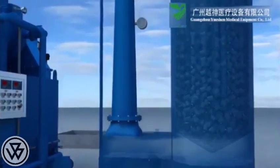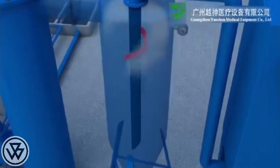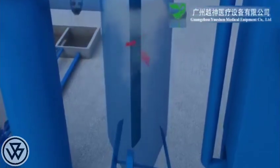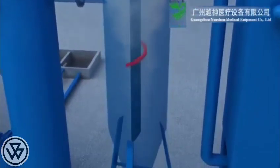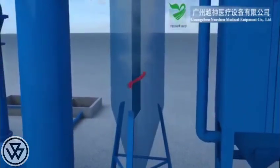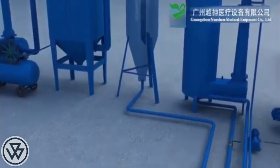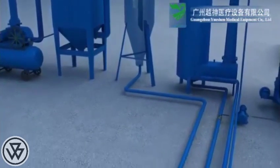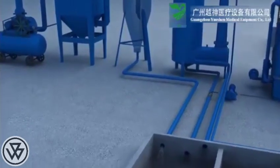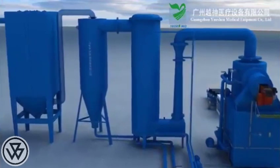The flue gas continues moving into the packed tower scrubber, where it is fully mixed with liquid again. Step 4: The low-temperature water-containing gas flows tangentially into a dust-water separator. The water content in the gas is separated by centrifugal and conical force, achieving a dehydration rate of over 98%. The separated water flows back to the tank and is recycled.